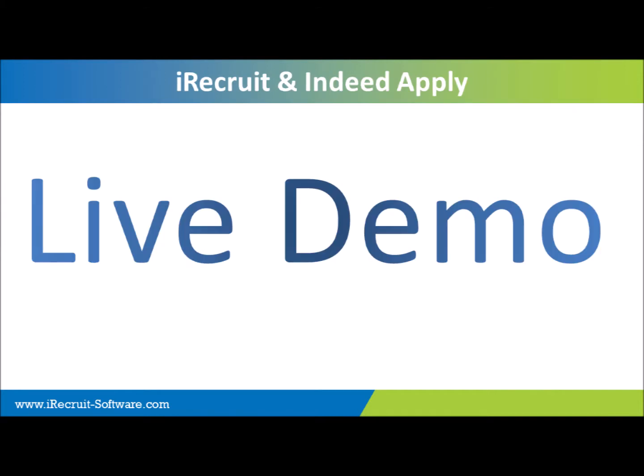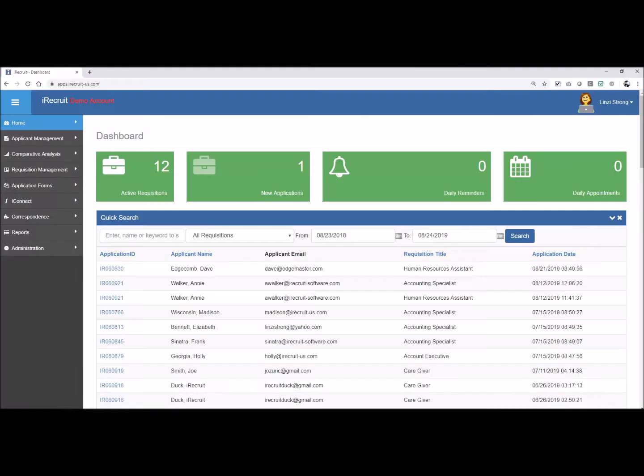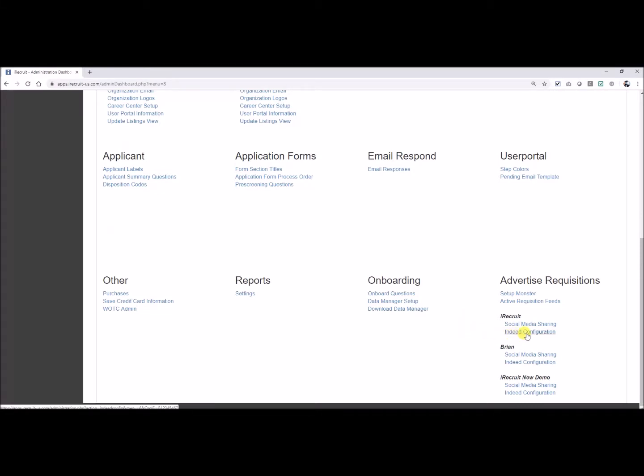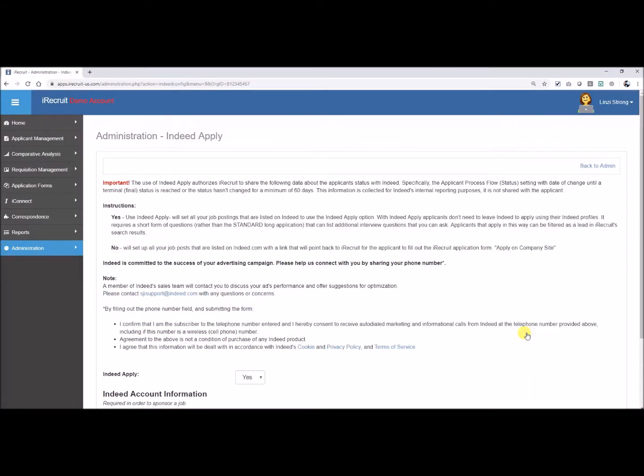Now I'm going to take you into our live demo so you can see how Indeed Apply gets set up, including your Indeed account for sponsoring a position. Let's hop over to our iRecruit account. Starting with Administration — if we scroll down almost all the way to the bottom under Advertise Requisitions, you have a new link here: Indeed Configuration. This is going to allow us to set up Indeed Apply. It's a very simple option: Do we want to use Indeed Apply? Yes or no? If you have it set to no, everything will continue as it normally does.